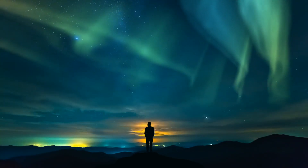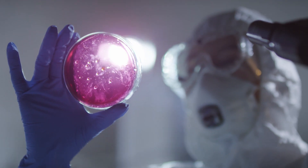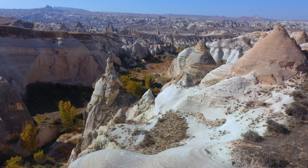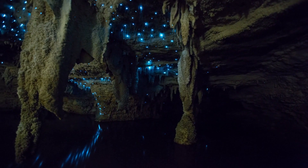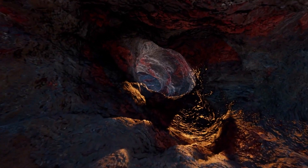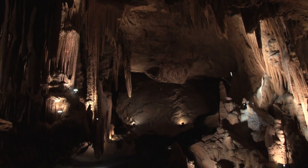Have you ever wondered what mysteries lie hidden beneath our feet? Well, scientists have just made an extraordinary discovery: an untouched cave hidden deep within one of America's most beloved national parks. And what they found inside is nothing short of remarkable — from ancient artifacts to rare geological formations, this untouched cave is a treasure trove of knowledge and wonder.